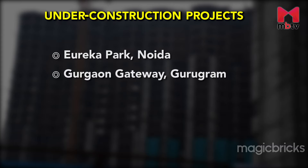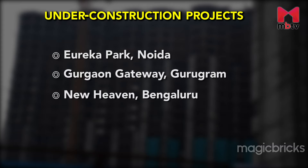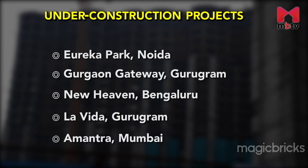Some of the under-construction projects are Eureka Park in Sector 150 Noida, Gurgaon Gateway Streetway in Gurugram, New Haven in Bengaluru, La Vida in Gurugram, Amantra in Mumbai, etc.